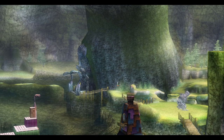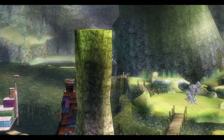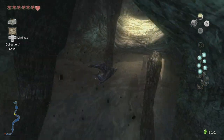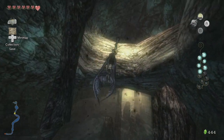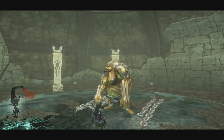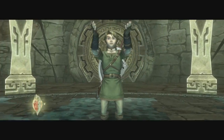Hello friends, welcome back to Dungeon Design in Zelda. As was the case with the last two videos, there's going to be a lot to do before we get to this dungeon. So let's hop into it. Last time, we completed the Goron Mines and found the second Fused Shadow.